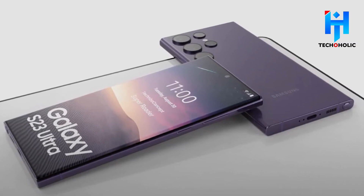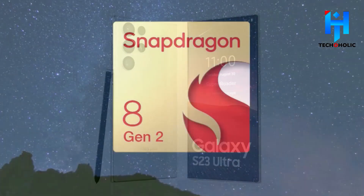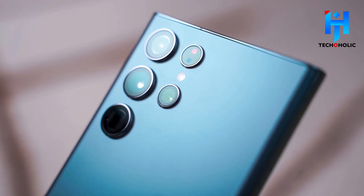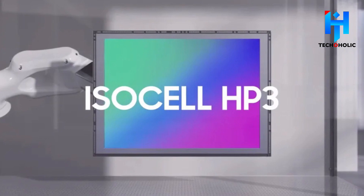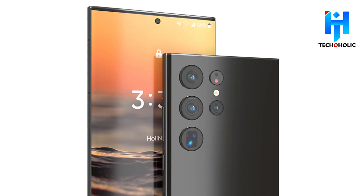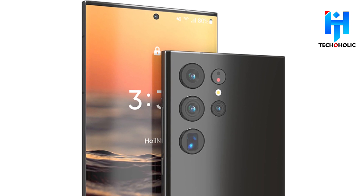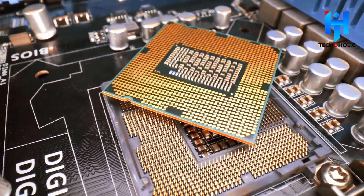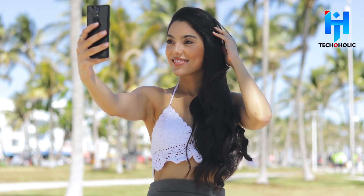It is capable of powering displays with a resolution of QHD+ at 144Hz and 4K at 60Hz, and is compatible with 4K external displays running at 60 frames per second. The Snapdragon 8 Gen 2 has a triple 18-bit Spectra ISP for images, capable of handling 200MP cameras such as Samsung's 200MP ISOCELL HP3, and can handle images from 336MP camera streams simultaneously. All calculations are done securely on the device using Snapdragon Secure. Screens with near-face detection technology can activate or deactivate in response to the user's gaze.